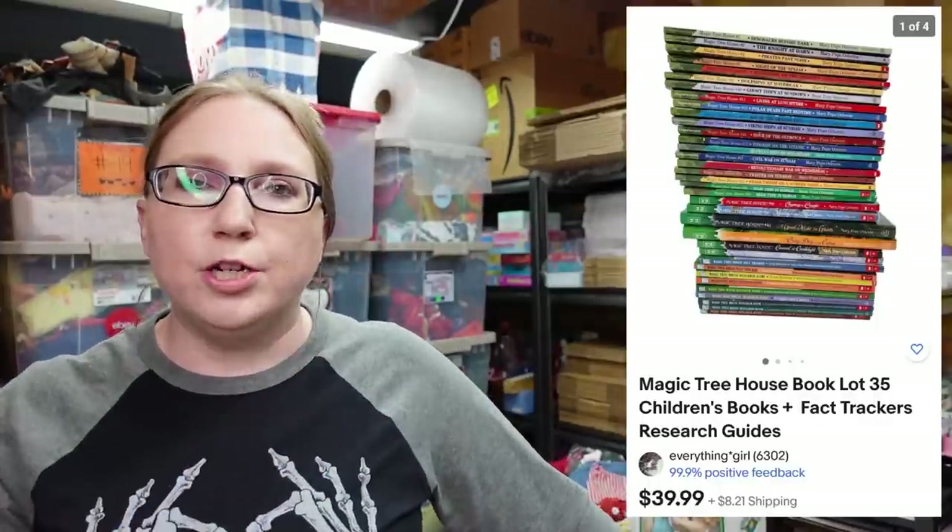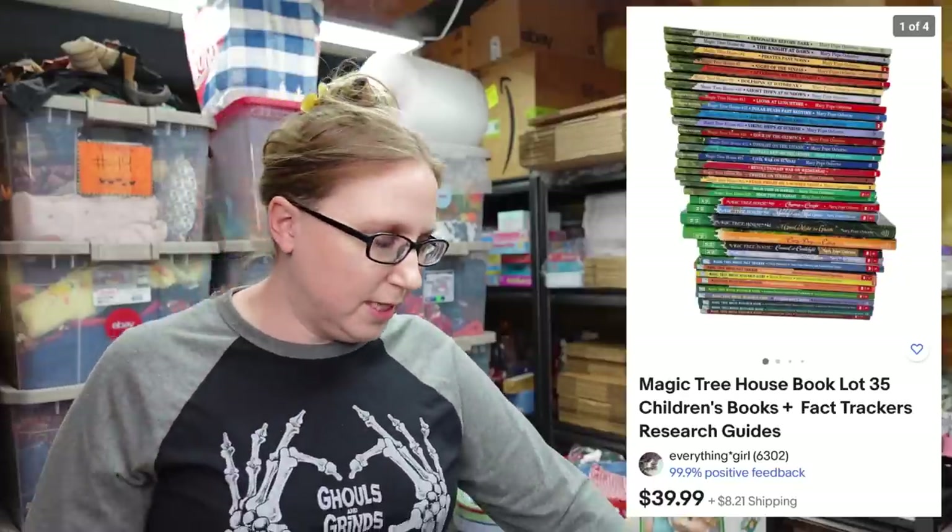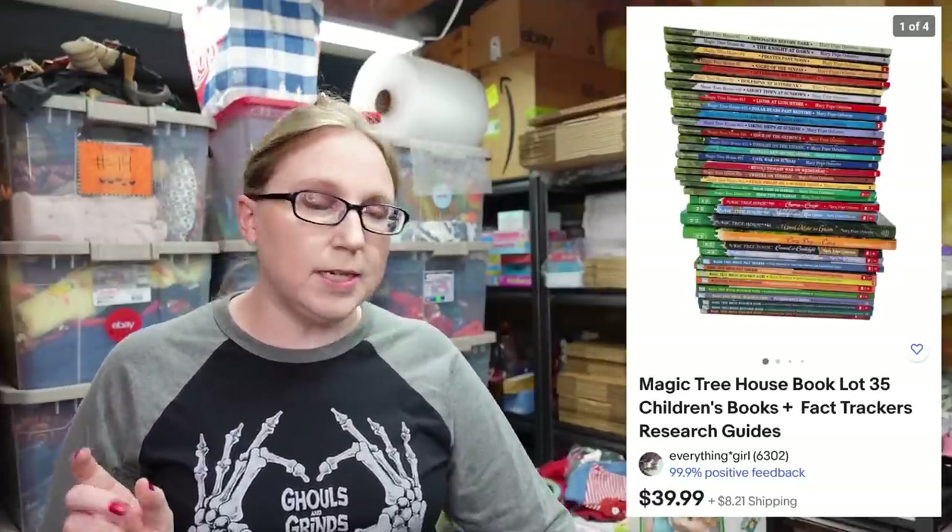The next item is a large lot of children's books — these are the Magic Treehouse books. It's not the complete set, but I think there's like 30-some books in this lot. I have those listed as a buy it now for $39.99.